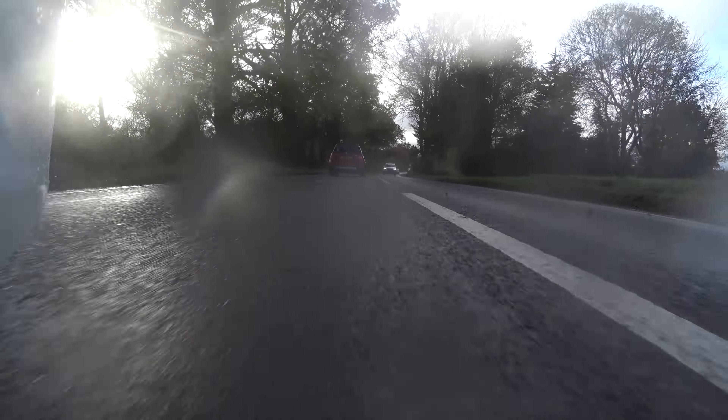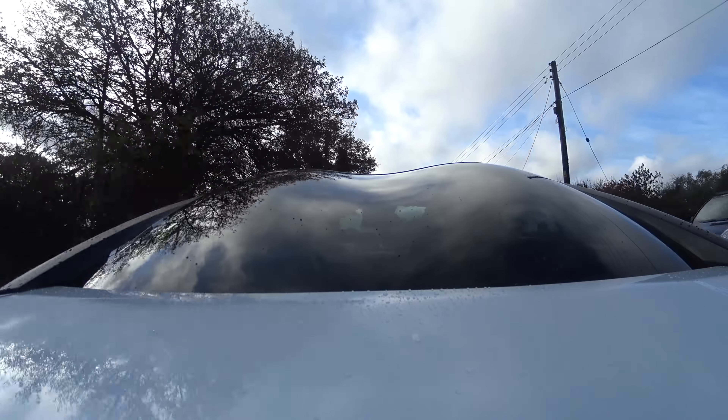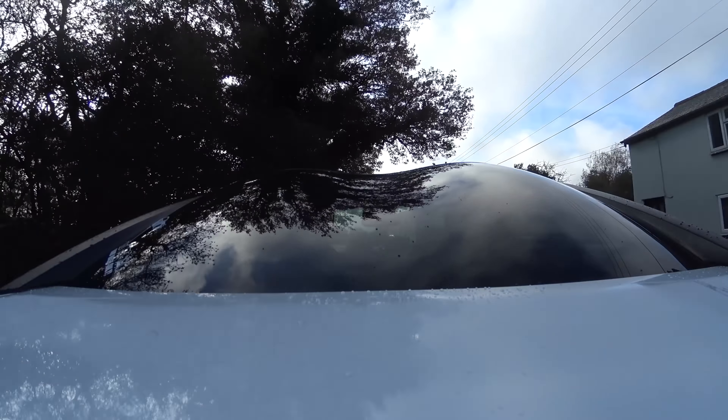They actually went out of production about four years ago after a run of about five years, from 2010 to 2015. They are, as Peugeots go, a pretty weird and oddball car.